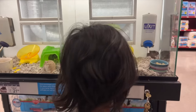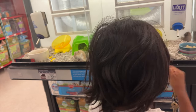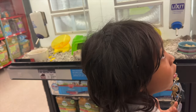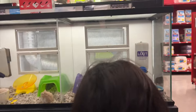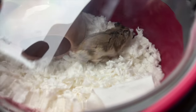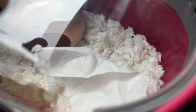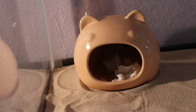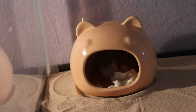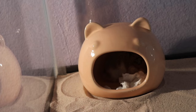He's currently still in the little home, so I'm just waiting for him to come out and then I'll show you guys how he does in the cage.